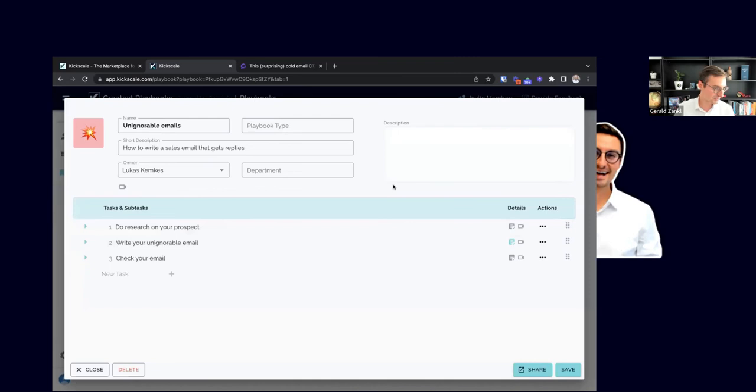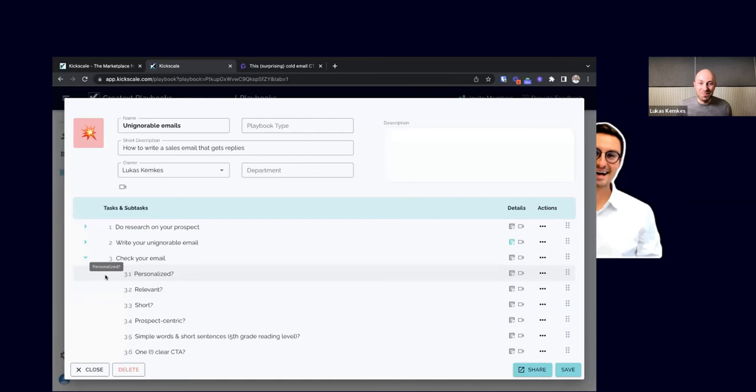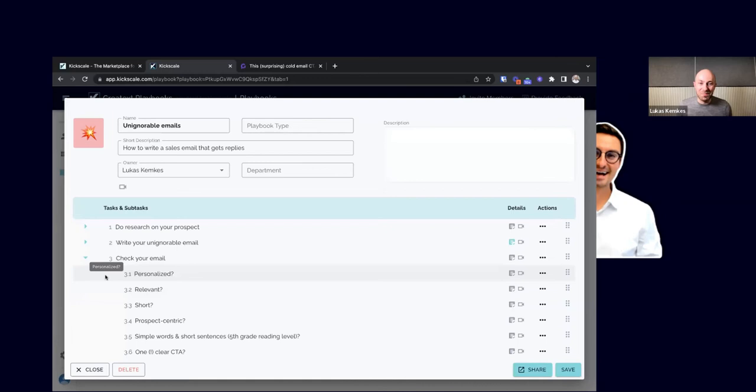Thanks Gerald. I want to quickly cover how to check if your email is going to be perceived well by your recipient, then go into what the right research looks like so you can really wow them with a personalized, relevant email, and then show some examples. Let's start with the end in mind: I created a quick playbook for unignorable emails.